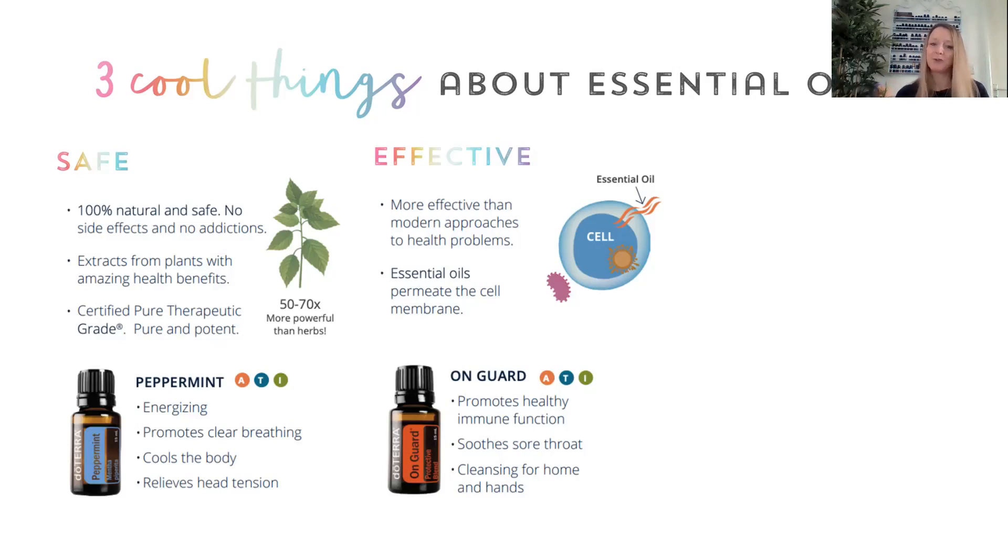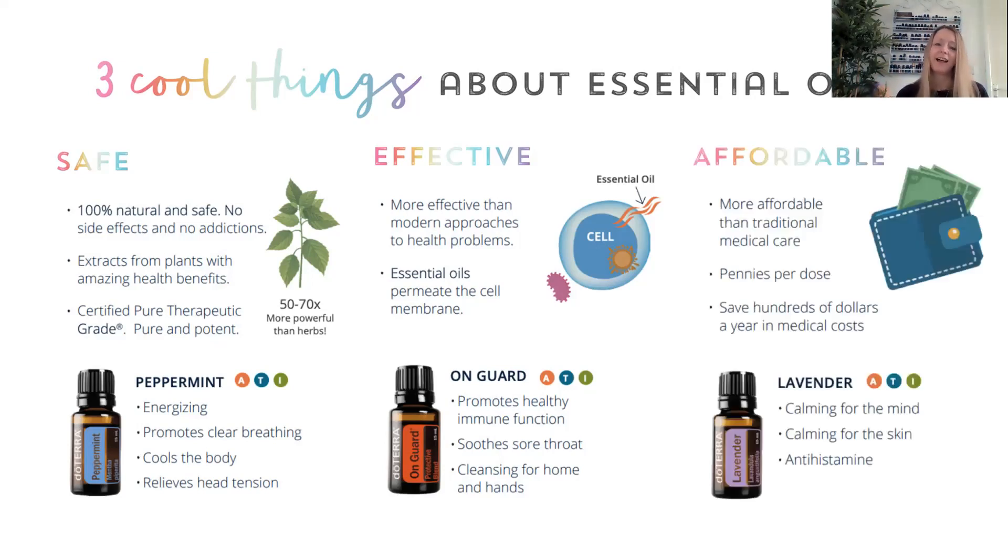On Guard is our go-to for immune health — it's wild orange, clove, cinnamon, eucalyptus, and rosemary. It smells like Christmas! It's a lovely essential oil. If anyone in the house is unwell, I have it diffusing so that everyone else doesn't catch it. I also use it topically, in my hand sanitising, and in my cleaning. And just to get rid of the myth about them being too expensive — these oils are so potent that we only need a couple of drops. They work out to pennies per dose, which will save you a lot of money on medications.